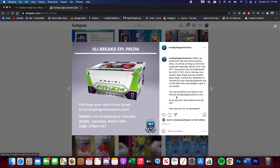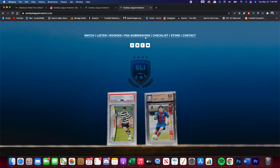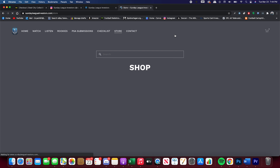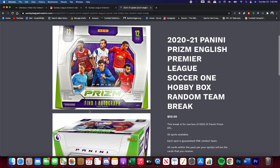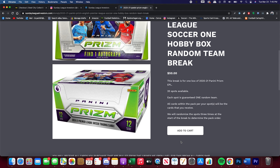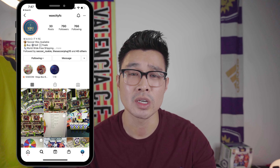We launched on our Instagram and sold five or six, maybe seven slots. But we had 32 slots total and only sold about 12, leaving us with 22 going into Tuesday. Shout out to Wax City FC — he runs really good breaks and gave me the idea of doing giveaways within the breaks.